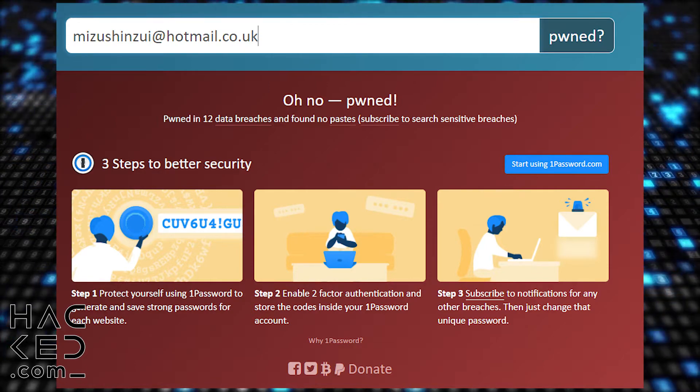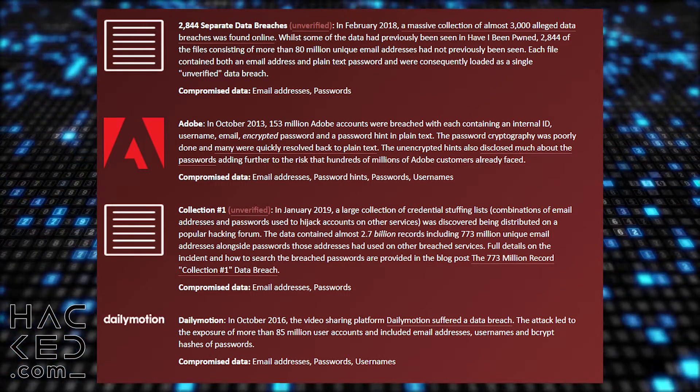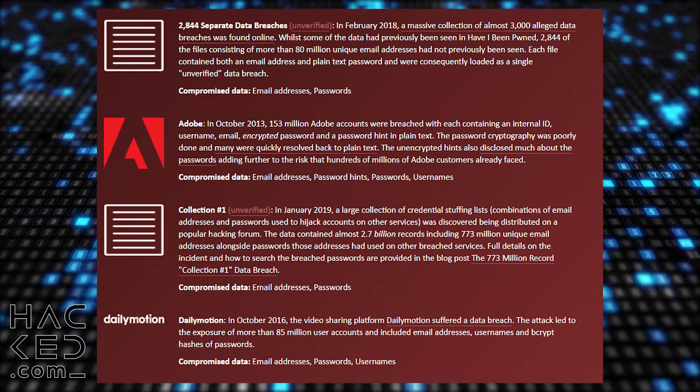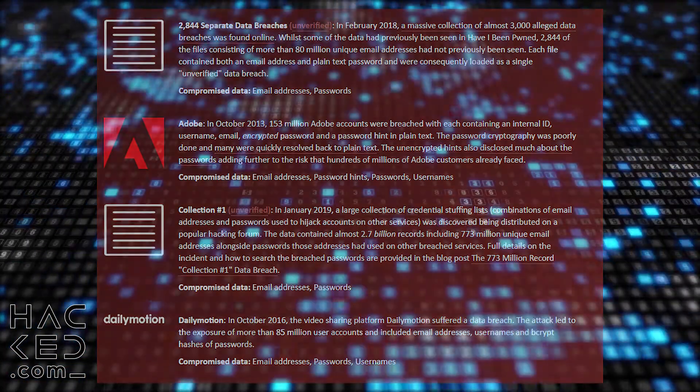If any of your accounts do show up at risk, make moves to secure them. Use a password generator to create new passwords for these accounts, as well as a password manager, and avoid opening suspicious emails. If any of your other online accounts share a password with these hacked email addresses, change them immediately.